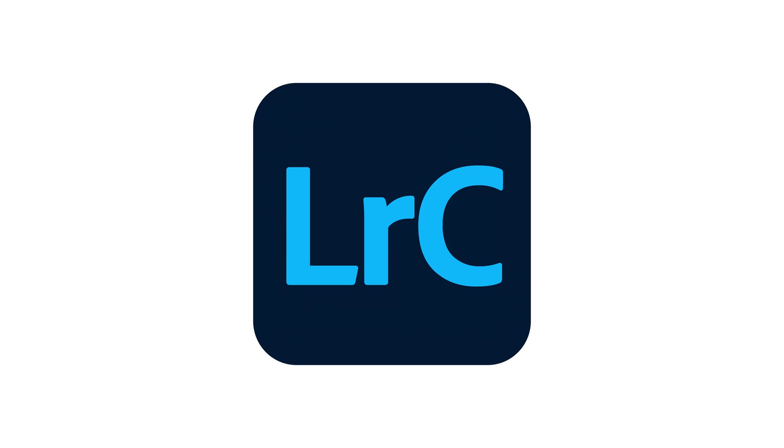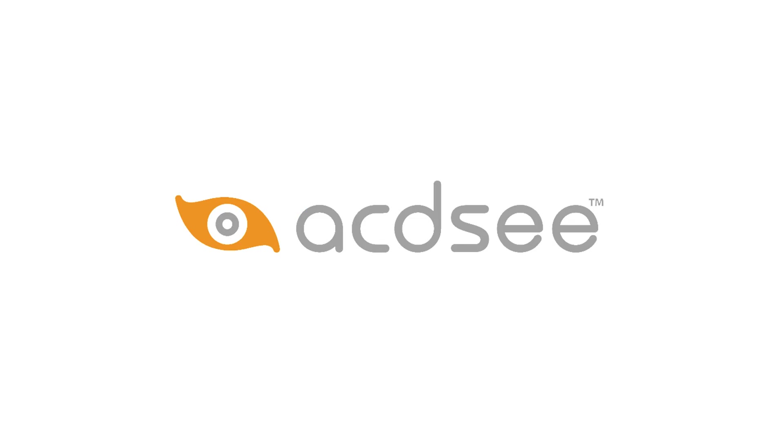If you're anything like me you love a good deal, and with Black Friday here, what I thought I'd do is share with you my opinions and recommendations on some of the best photo editing software out there that is currently significantly discounted from what it normally is.